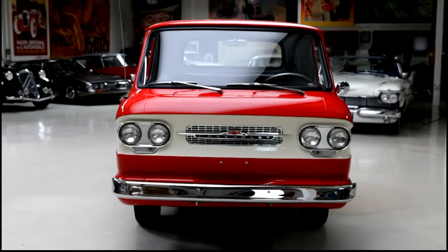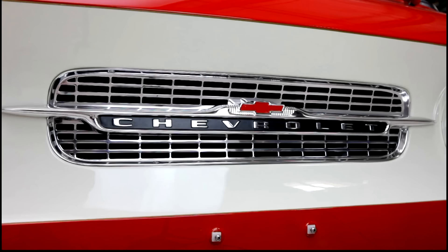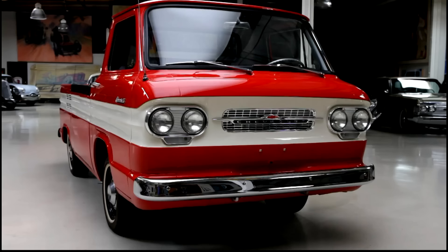Welcome to another episode of Jay Leno's Garage. The vehicle featuring today is the 1961 Chevrolet Corvair Rampside. This was one of the most innovative vehicles ever developed by General Motors — it's a pickup truck.